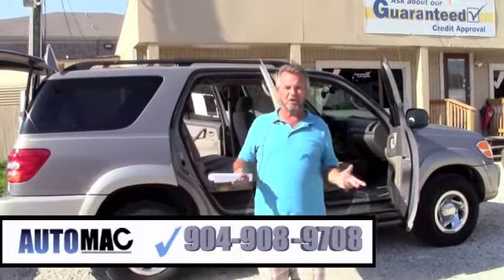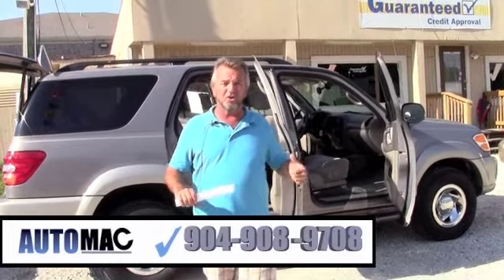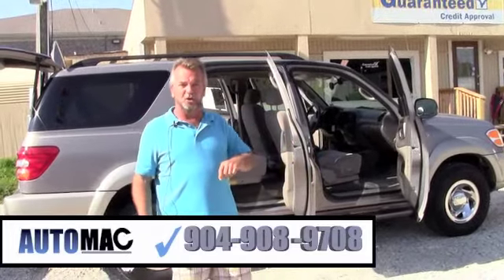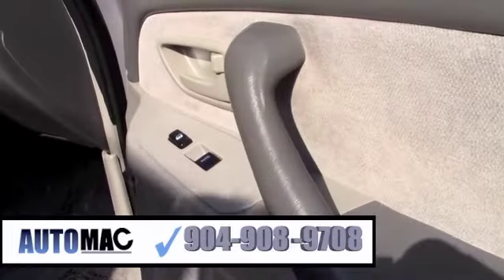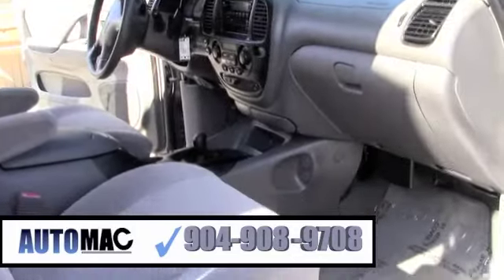Hi, my name is Dean. I'm with AutoMac over here on the west side of Jacksonville and I want to introduce you to some of our newest cars that just came in. Here we got a 2001 Toyota Sequoia SR5 four wheel drive, seven passenger SUV.